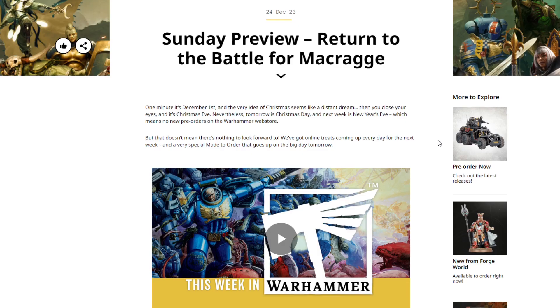Welcome back to the channel, Warhammer Man Studios. I'm Warhammer Man, and today we're taking a look at the Return to the Battle for Macragge. This video is sponsored by CMO Games — more on that later. Sunday preview.